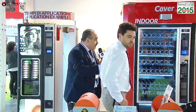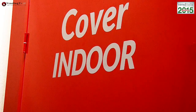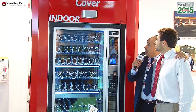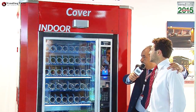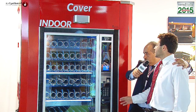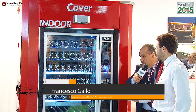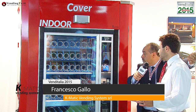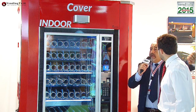Vediamo cos'altro voi andate a presentare a questa fiera Venditalia 2015. Andiamo a presentare una serie di strutture per l'allestimento di area vending. Questa in particolare si chiama Cover, è una struttura fornita in scatola di montaggio, completamente modulare: si possono inserire il numero di distributori automatici desiderato e integrare anche con porta rifiuti salva spazio integrato nel fianco, per postazioni molto compatte, funzionali e ben organizzate.